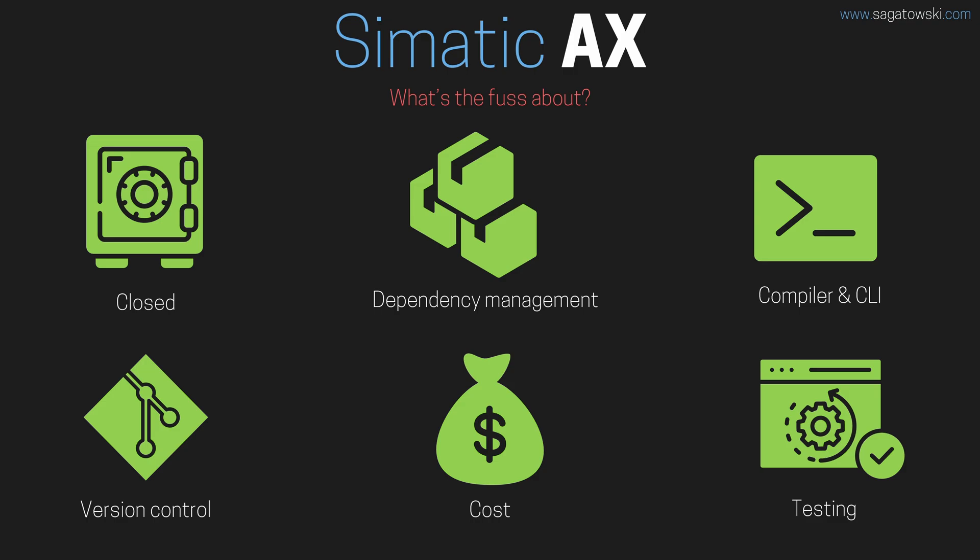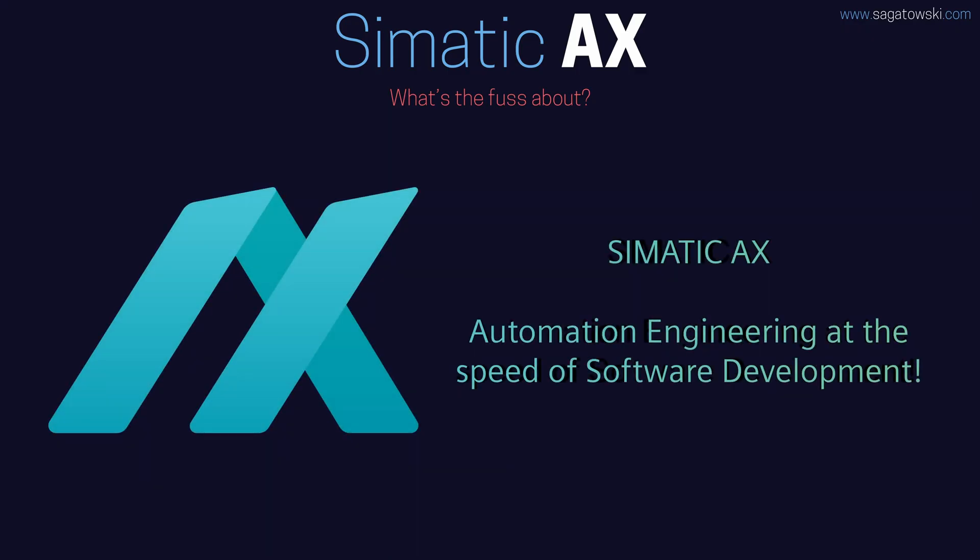First, let's see what Siemens say about Simatic AX. The banner for Simatic AX is very clear about Siemens' ambitions: "Automation engineering at the speed of software development." The keyword here is software. Siemens are targeting this at software engineering — that's vastly different than TIA Portal. How's this done? Let's look at it.